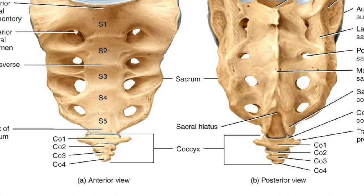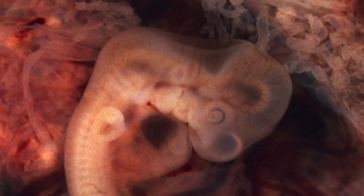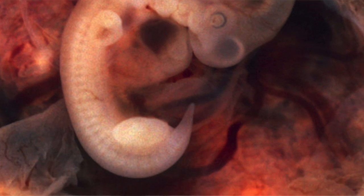Your tailbone — the very end of your vertebrae — is the remnant of tails which most mammals had throughout evolution. We don't have it anymore, except when we're developing as embryos. There's our first baby pictures!